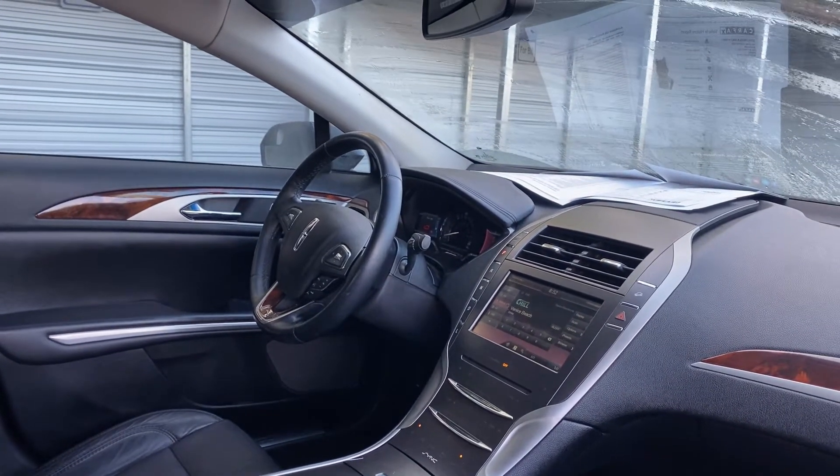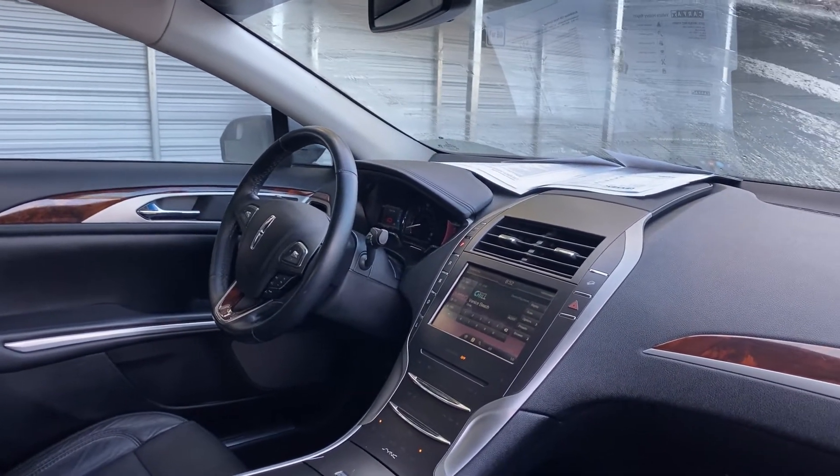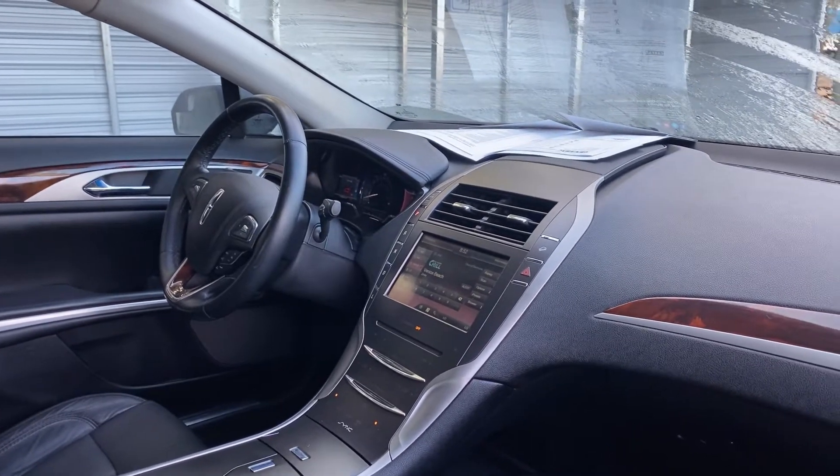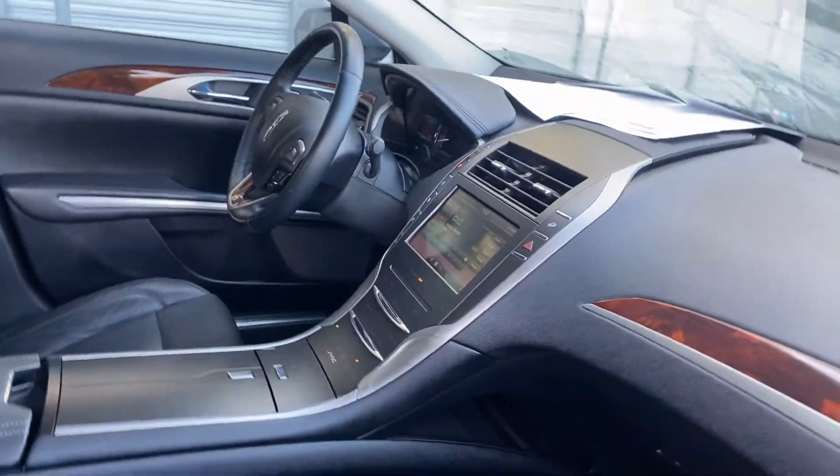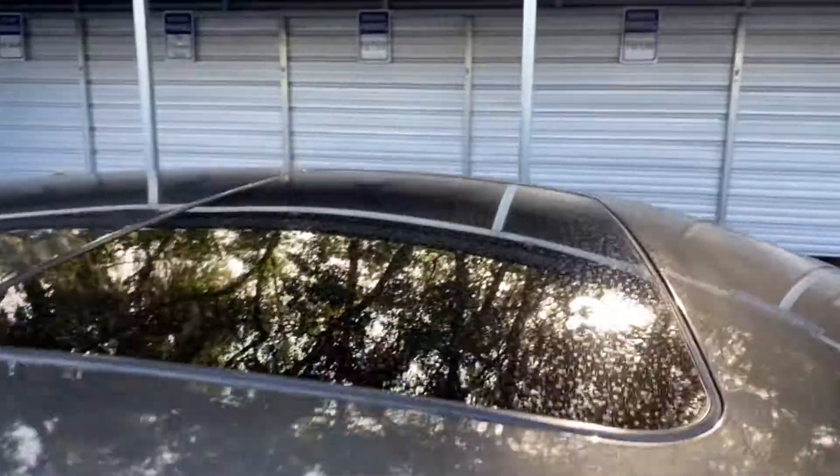Leather-wrapped steering wheel, HomeLink for your garage door, electronic climate control, remote start, streaming audio, satellite radio, power moonroof.